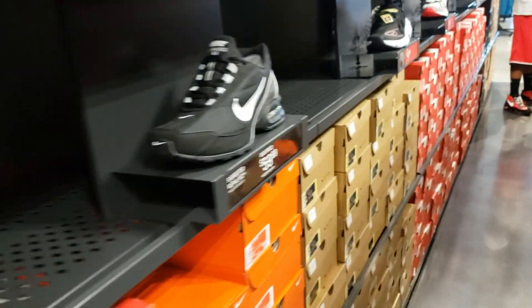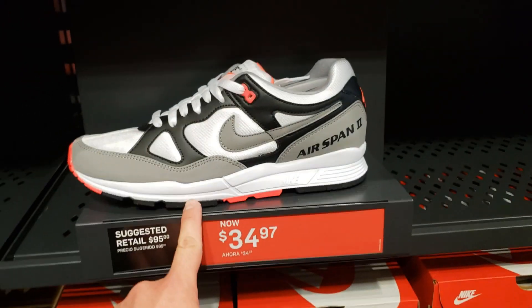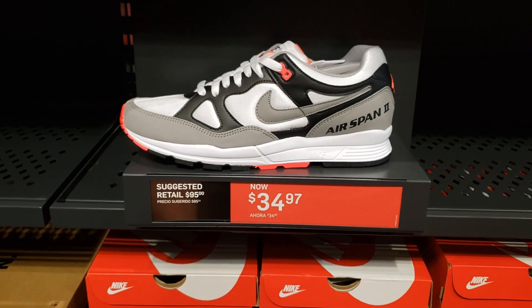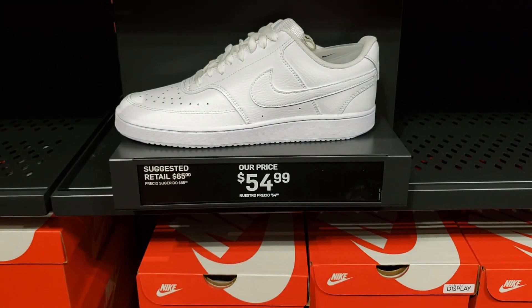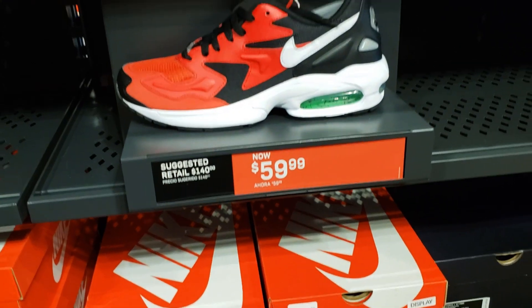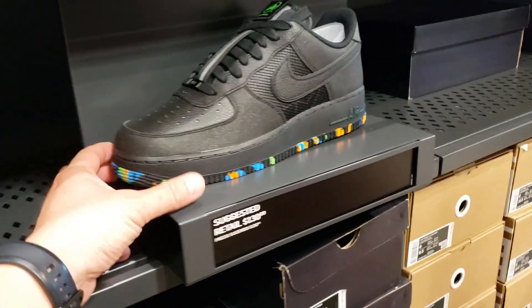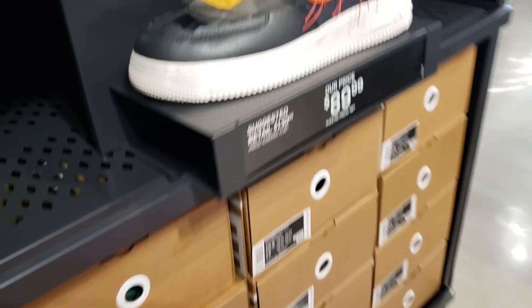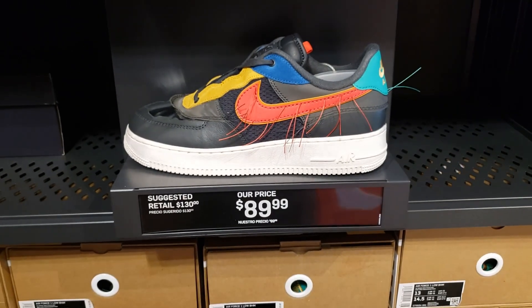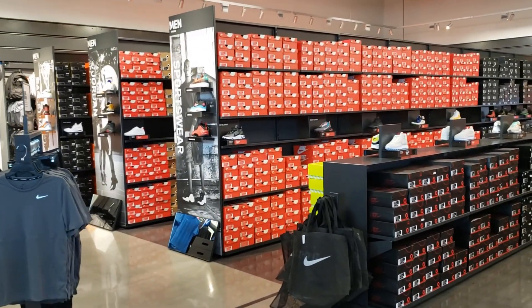This is the aisle I kind of neglected. Got the Air Span — hell of a price on these, pretty comfortable, love that classic look. Got the Court Vision Lows, Air Max 2 Lights, Air Force Ones going for retail — kind of an interesting texture. Then Air Force One Black History Month. That's the men's section — not the biggest place.